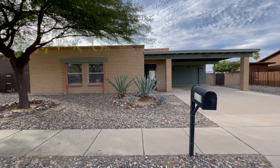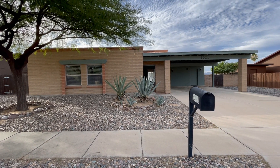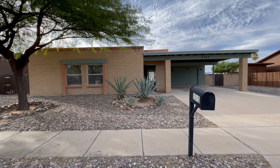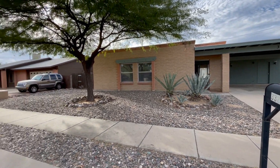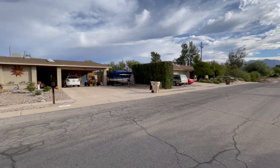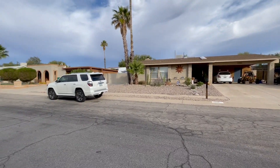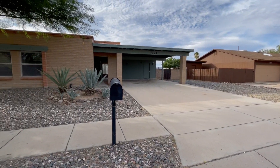We are outside 3321 West Westfall Drive in Northwest Tucson. Major crossroads are McGee and Thornydale. I'm going to take a quick spin here so that you can see the street the property is located on. Let's go ahead and take a look inside this awesome property.